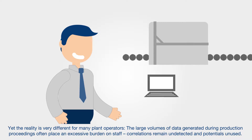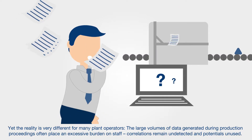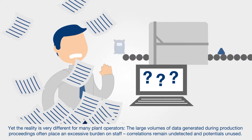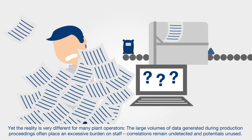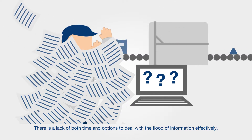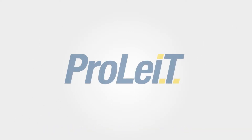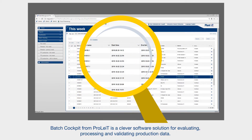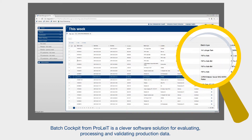Yet the reality is very different for many plant operators. The large volumes of data generated during production proceedings often place an excessive burden on staff, correlations remain undetected and potentials unused. There is a lack of both time and options to deal with the flood of information effectively. Batch Cockpit from ProLite is a clever software solution for evaluating, processing and validating production data.